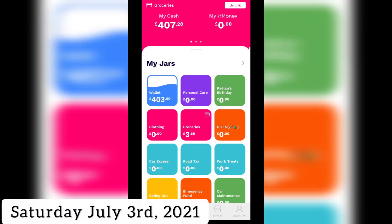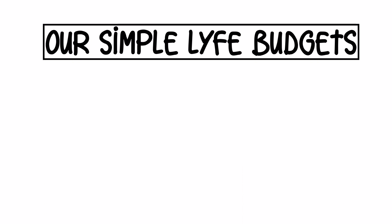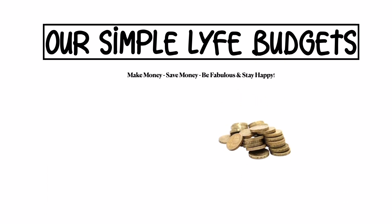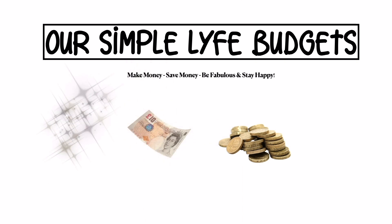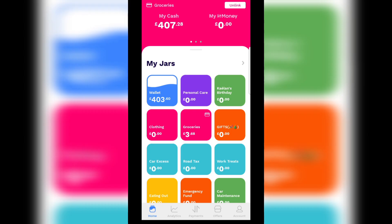Welcome to another Digital Cash Stuffing. I've got a total of £407.28 as my available cash, but I'll be distributing £401.60 to various jars. The app I'm using is called HyperJar — it's the replacement I've been using since Pingit gave notice that they'll no longer be around.